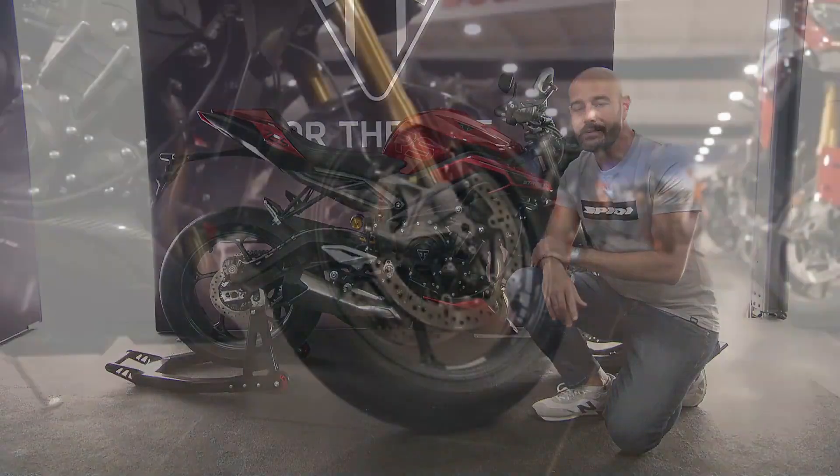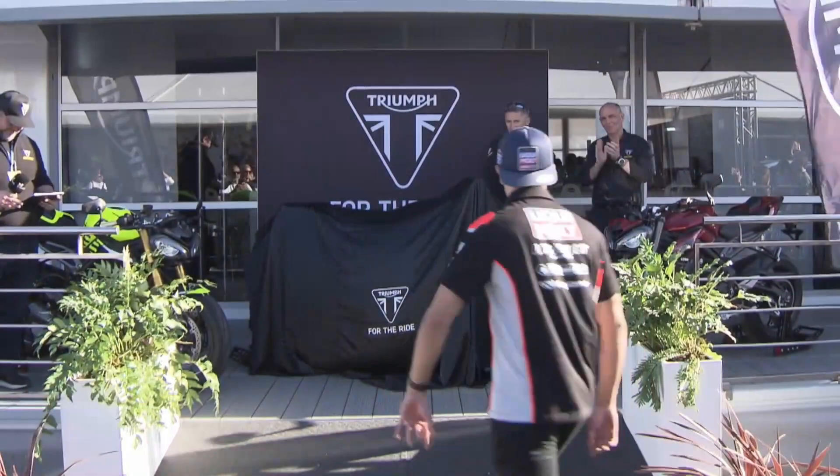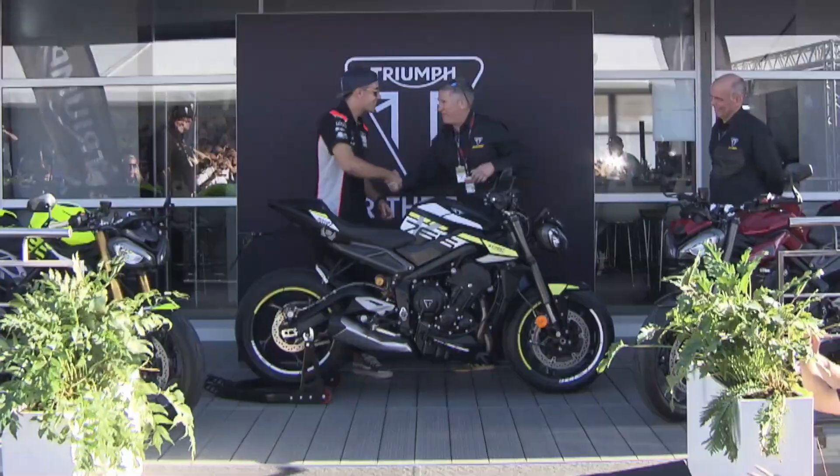That's a wrap for our review. Thanks for joining us today on Moto Stylish, and we'll see you next time for more exciting reviews and updates on the world of motorcycles.